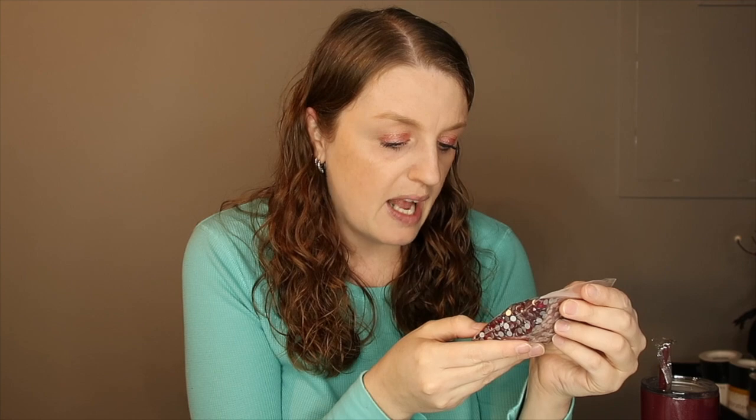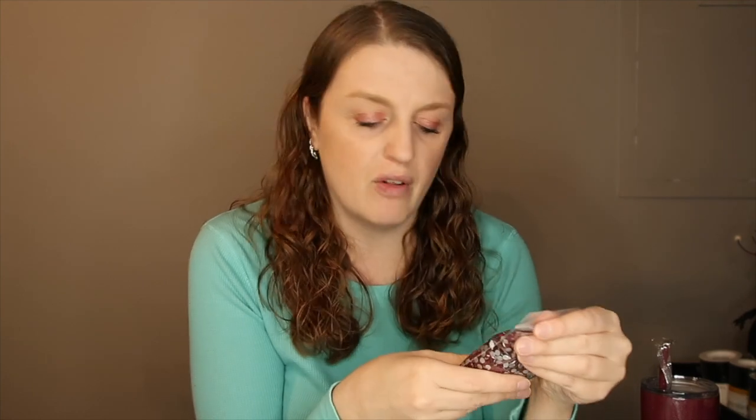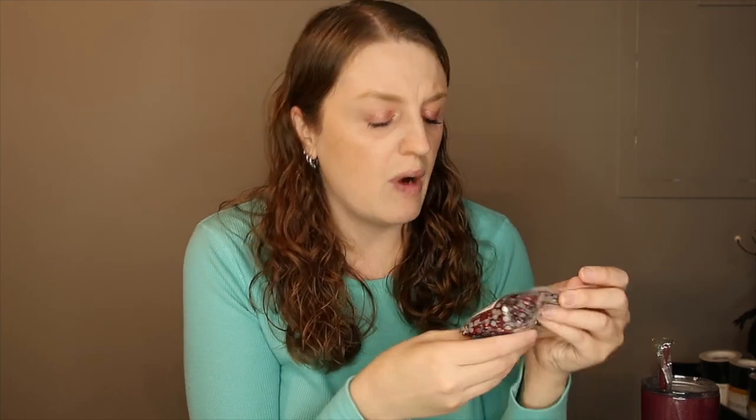Then we got the SS-20s — these are 20 gross. These are the dark siam red glass, which I actually don't know if I have that color, but it's a dark red which is perfect. It kind of goes with the cup so we can definitely use that.